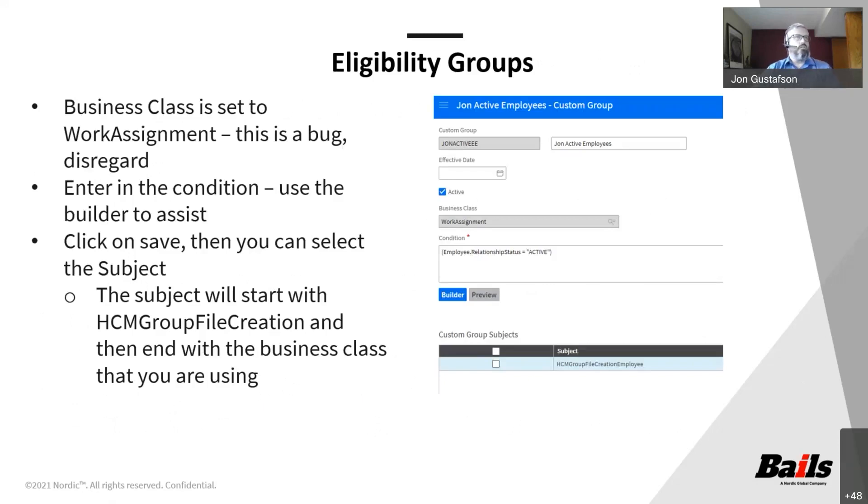When you go in to create your new file creation, one of the very first things you have to do is tell it which eligibility group you want to use. The eligibility group tells the system what kind of records you want included. You give it a name and an effective date. By default, this will be set as active, but you can inactivate it if it's one you're not using. One gotcha is the business class field — it says 'work assignment' and is grayed out. You are not able to select this field, but you don't need it because you're going to build your condition in the condition box.